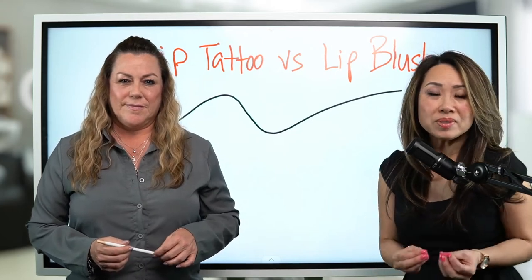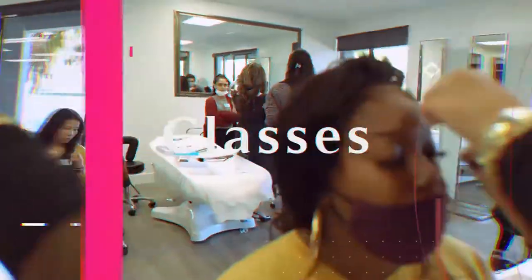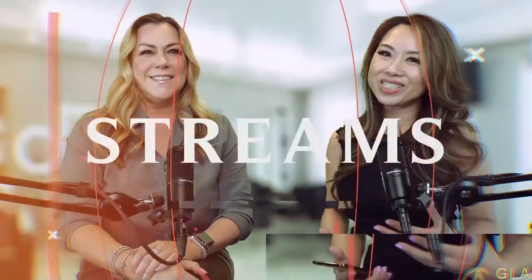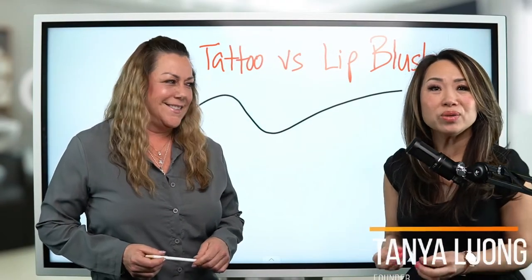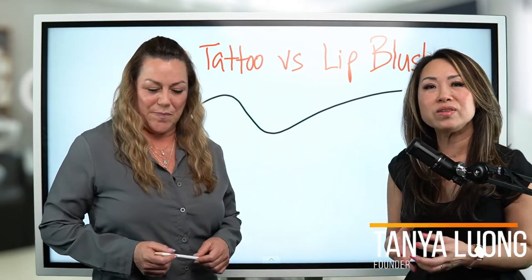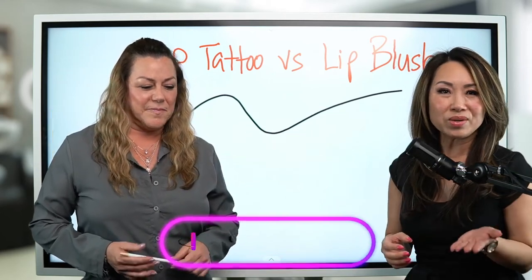Today we want to show you the difference between lip tattooed versus lip blush. Hello everyone, good morning! This is Chonya Luong, founder of Glamour Academy, where your success is our priority. Today we want to show you the difference between lip tattooed versus lip blush. And if you're here with me, I want to give a warm welcome to all of you old as well as our new members.